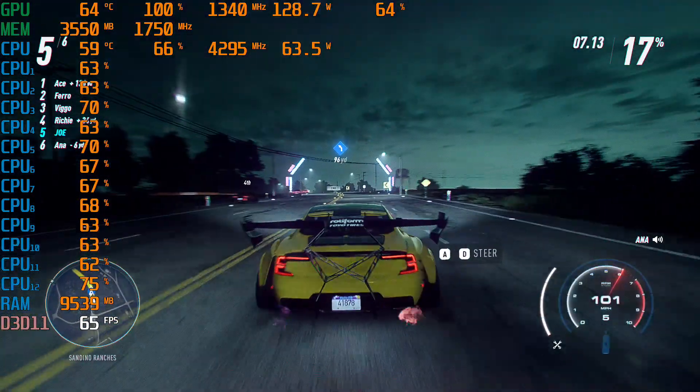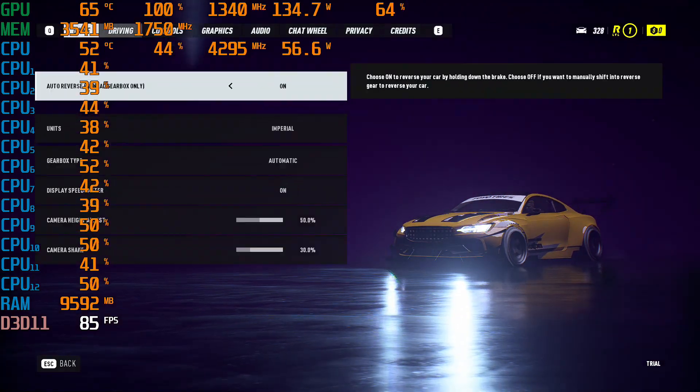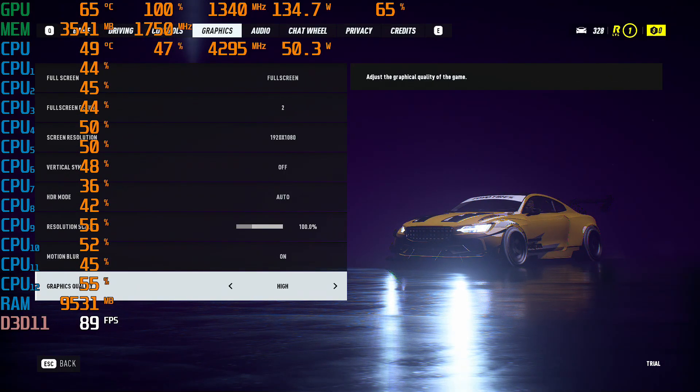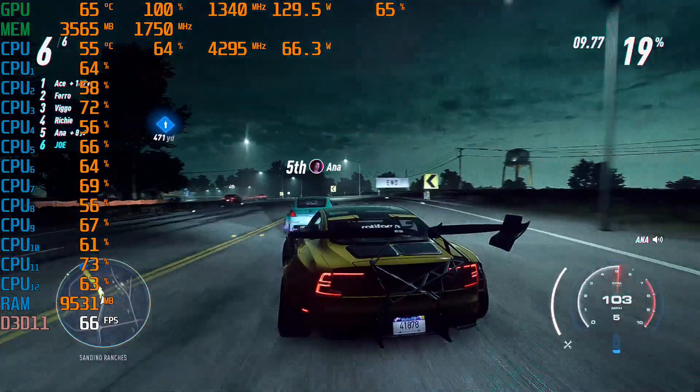I'm gonna bring it! This is the league we're going for here! Come on! Guys, this is ours!